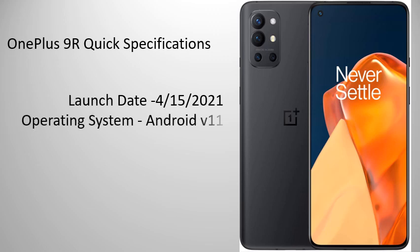Operating System: Android V11 with custom UI, Oxygen OS.